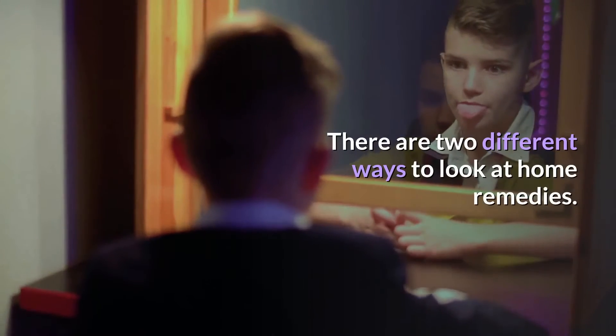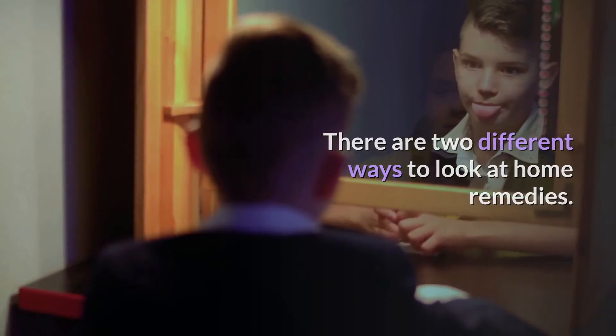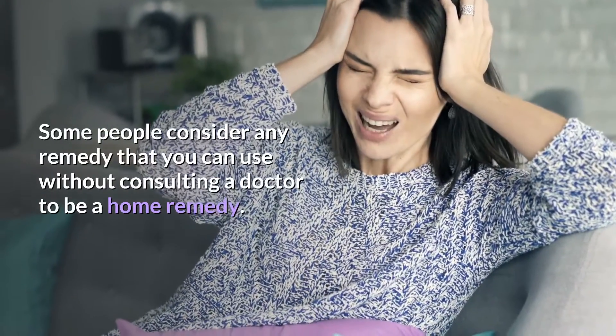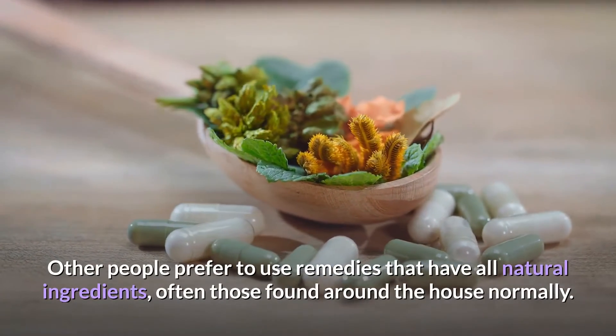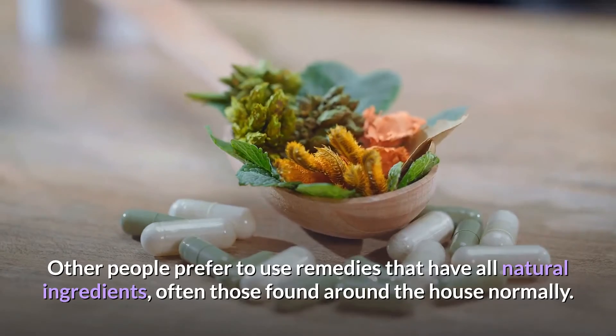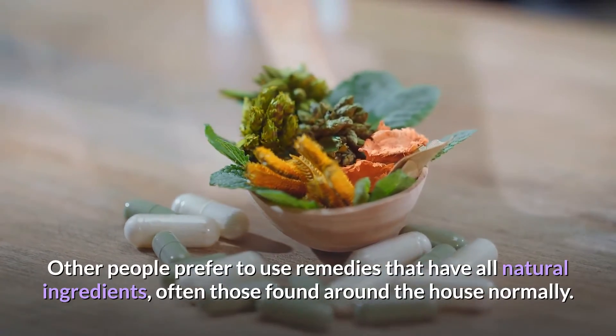There are two different ways to look at home remedies. Some people consider any remedy that you can use without consulting a doctor to be a home remedy. Other people prefer to use remedies that have all-natural ingredients, often those found around the house normally.